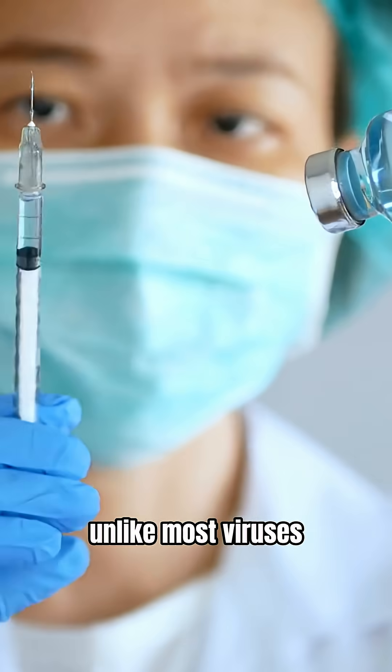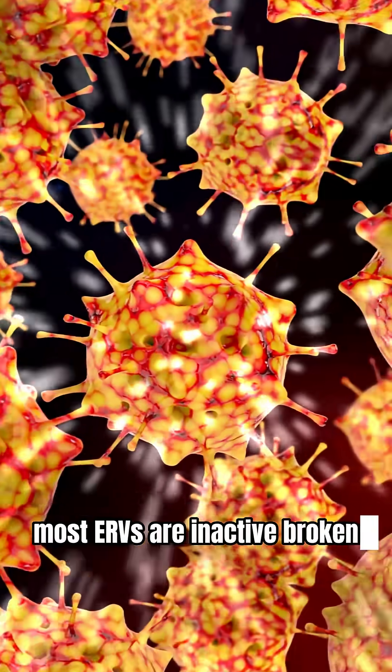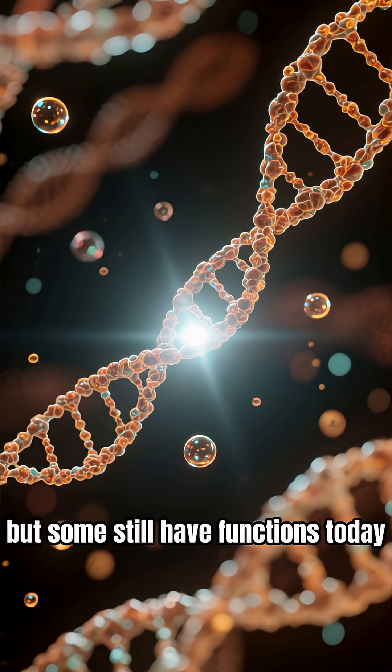Unlike most viruses, these viral genes didn't get cleared — they became integrated in our DNA. Most ERVs are inactive, broken, mutated, or silenced by the body. But some still have functions today.